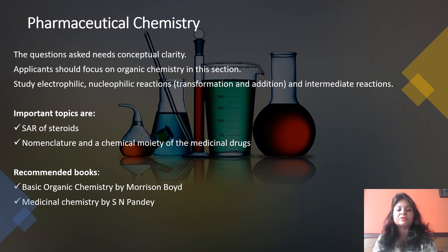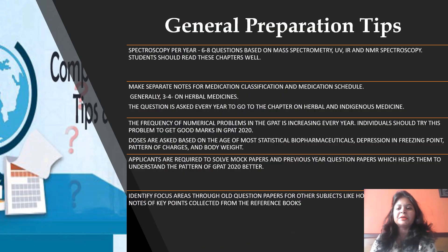As general preparation tips: spectroscopy yields around six to eight questions per year, so aspirants should focus on mass spectrometry, UV, and NMR spectroscopy — read these chapters very thoroughly. Also, please make separate notes for medication classification and medication schedules for Pharmaceutical Jurisprudence. These schedules are very important. Generally three to four questions are asked on herbal medicines, so make yourself clear about drug classification in a simplified way and memorize all schedules pertaining to the Drugs and Cosmetics Act.